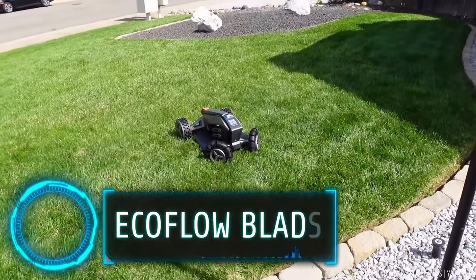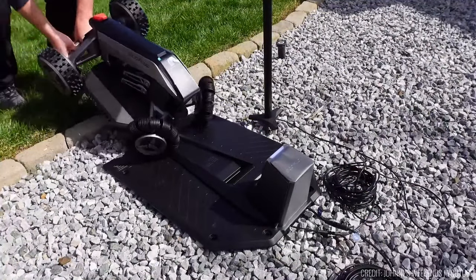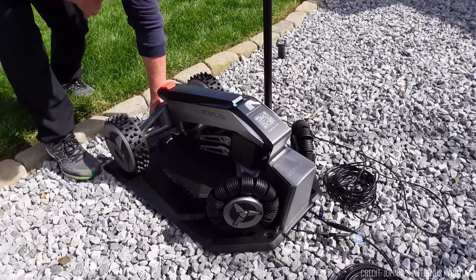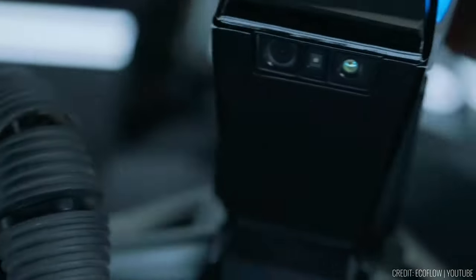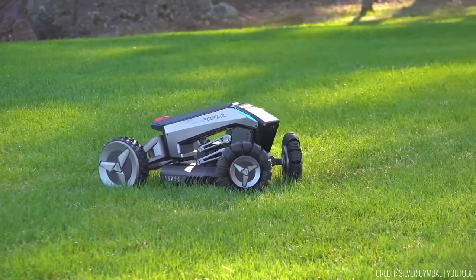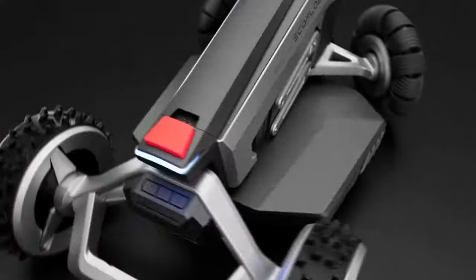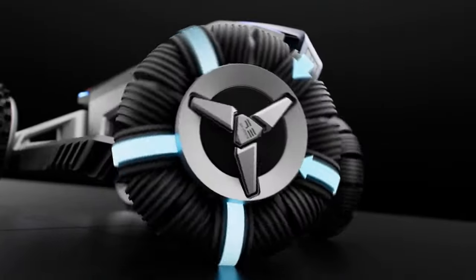Envision having a beautiful lawn that requires regular maintenance, but marking boundaries for your lawnmower can be tedious, especially on uneven terrain. Enter the EcoFlow Blade — a modern solution to this common chore. Priced at about $3,200, this robotic lawn assistant eliminates the need for guide wires, thanks to its wire-free boundary setting technology.